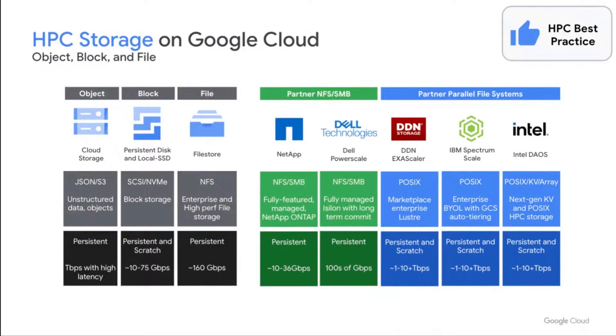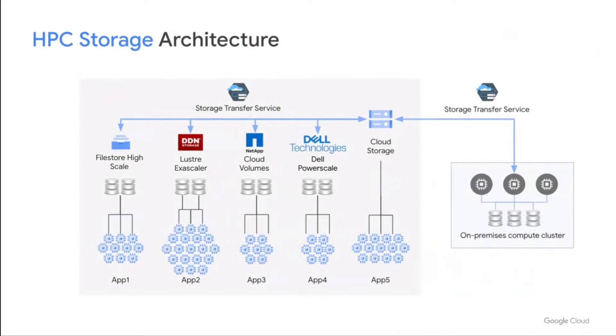Choosing the right storage for your workload is an important best practice, and Google has a variety of HPC storage options. Google offers managed services for object, block, and file storage, and has partnered with leading storage providers to support their file storage solutions, including parallel file system offerings like Lustre, Spectrum Scale GPFS, and Intel DAOS to support your most demanding scratch storage requirements. HPC clusters achieve the best performance, reliability, and cost-effectiveness by combining storage systems in a hierarchy. That's why we built the Storage Transfer Service to support customers who need to move data from on-premises into the cloud and between multiple distributed storage systems, making it a powerful tool to pre- and post-stage data as part of your overall HPC workflow.